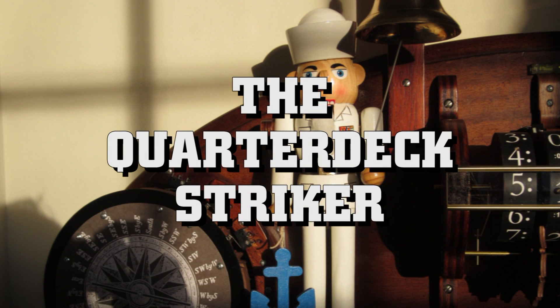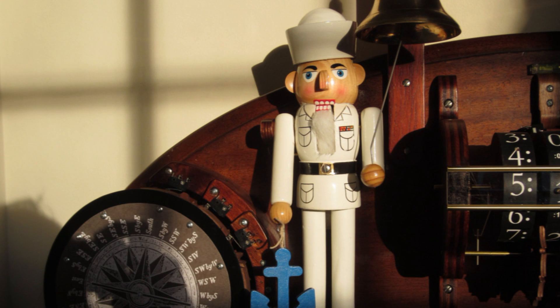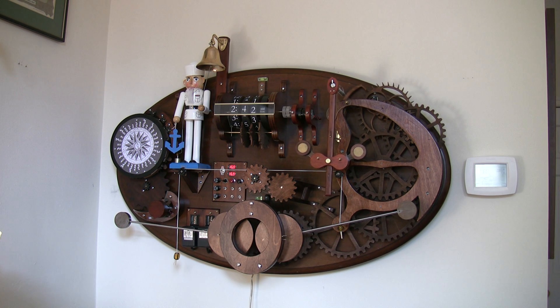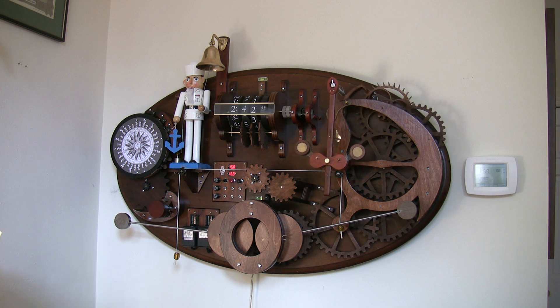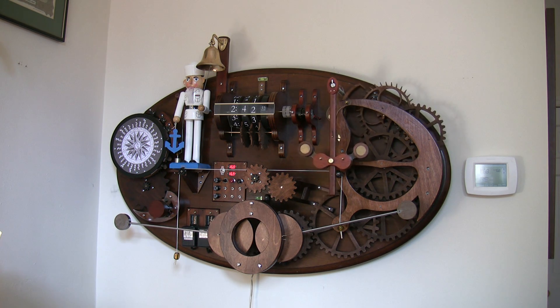Last Christmas, my granddaughter gave me a nutcracker dressed up as a sailor, and I wondered, what am I going to do with that? Here is the clock called the quarterdeck striker. The quarterdeck of a Navy ship is where you'd find a sailor in dress whites striking the ship's bell. Striker also happens to be a Navy term for a junior sailor in training.